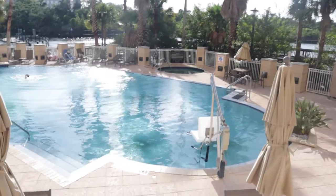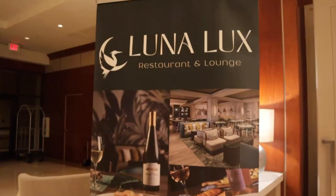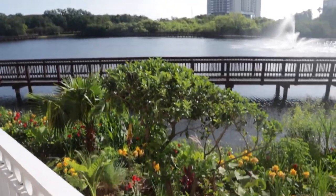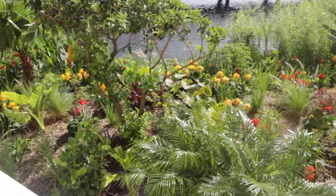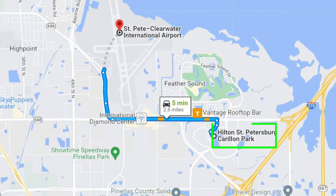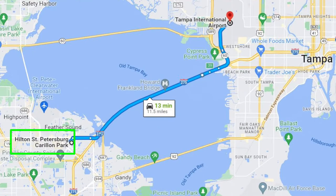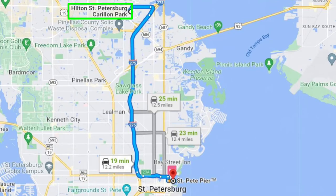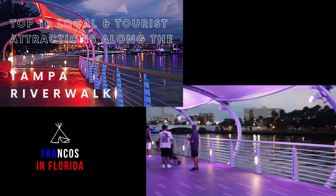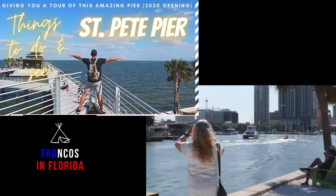A resort-style heated pool, premier dining at Loon & Lux with an exceptional menu, amazing views of the surrounding gardens and lake, and plenty of free on-site parking. This hotel is located just 5 minutes from St. Pete Clearwater International Airport and 15 minutes from Tampa International Airport. It's also less than 20 minutes from both the St. Pete Pier and the Tampa Riverwalk, which we highlighted in our other videos. I'll put the links below this video if you haven't watched them.